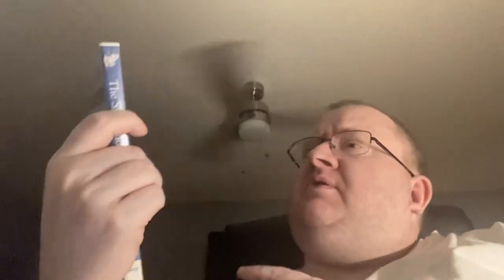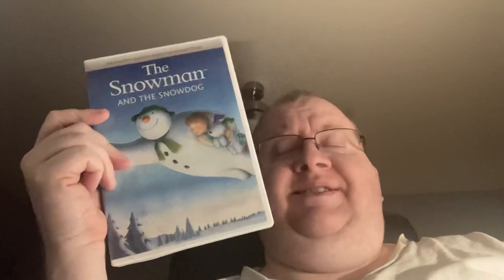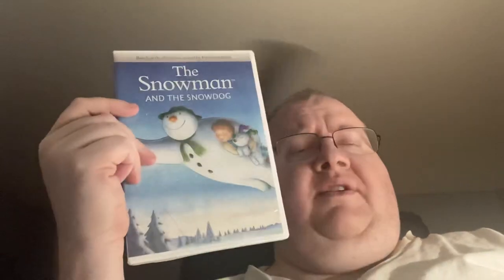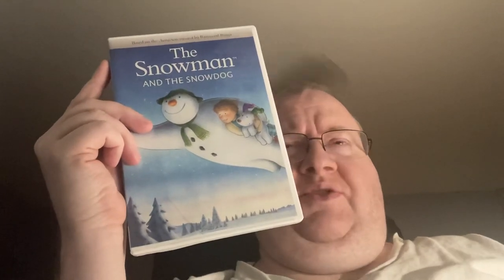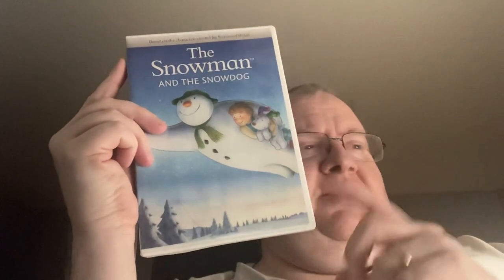First couple things I want to show you are from eBay. I actually did grab a DVD — I got Snowman and the Snow Dog for Christmas this year. I hadn't seen this, but Ian is high on The Snowman since it's really good, so I want to give this one a watch. I need to get the first one; unfortunately this is just the second one, but I'll end up getting that.